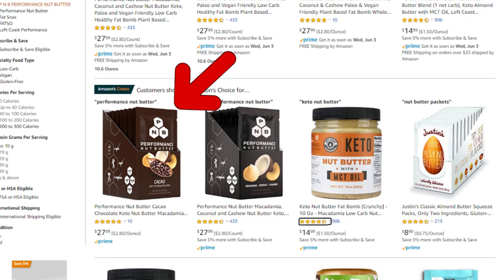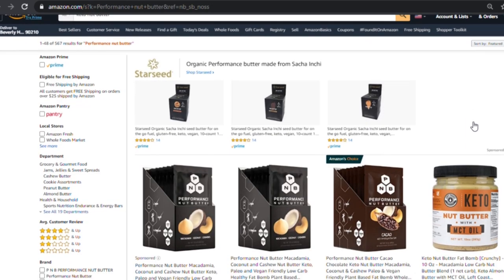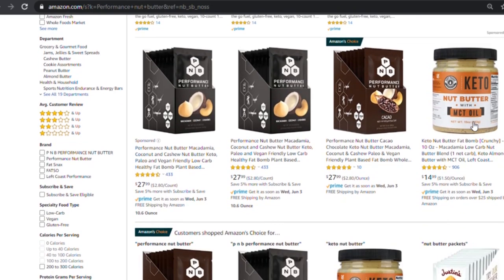Before I dive into each one of these secrets in depth, it's important to understand the core principles on how to rank a product on Amazon. Amazon's job is to make as much money as possible, and at the end of the day, what Amazon really is is a search engine. So what you're trying to do is rank your product to the top of the search results. Someone might type in, for my product, 'keto nut butter,' and I want to try to get my product to the top of the search results — because whoever's at the top is going to make the most sales. Amazon knows this, so they want to put the products at the top that are most likely to lead to sales.